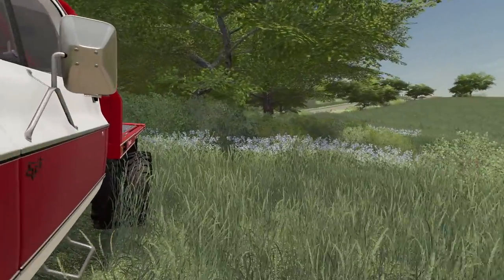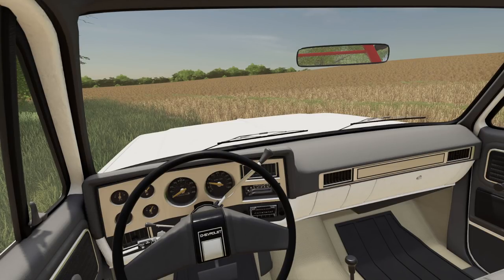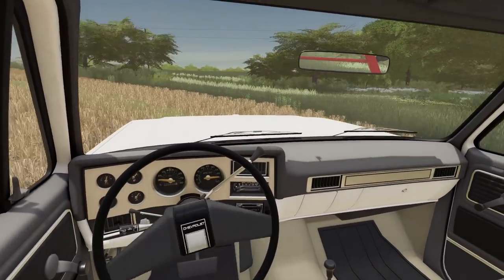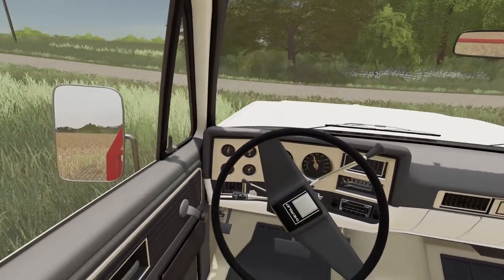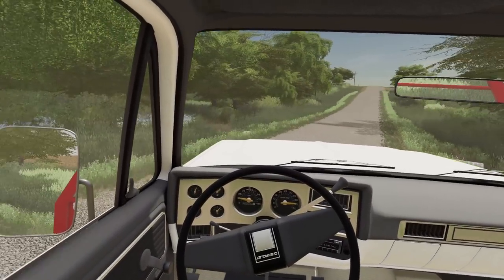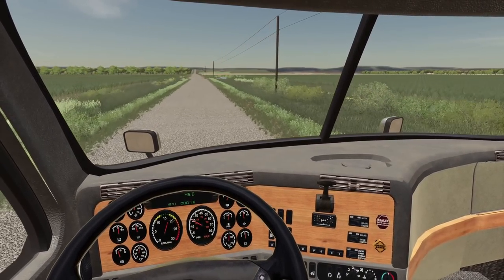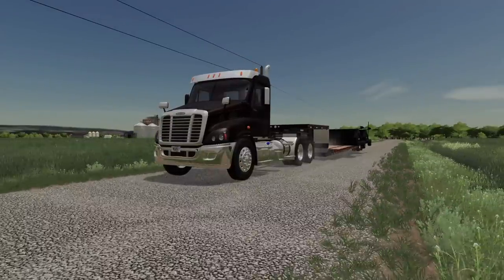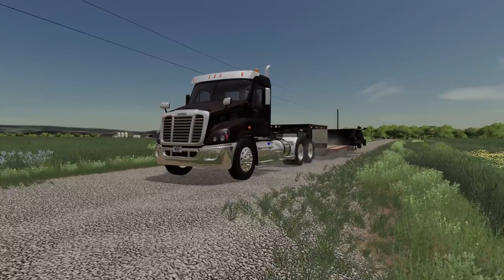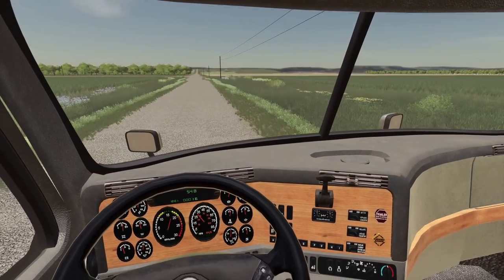Jim needs me to go pick up his pickup heads to put on the harvesters. Jim rented a few, so I need to go pick them up from the dealership. We'll head down there right now. We are shaking down this road — we've got two little pickup heads on our little drop deck trailer.